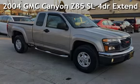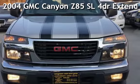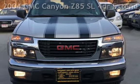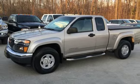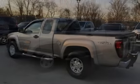Presenting a pre-owned 2004 GMC Canyon Z85SL. This four-door truck has a five-cylinder, 3.5-liter I5 engine, with rear-wheel drive, and an automatic transmission.